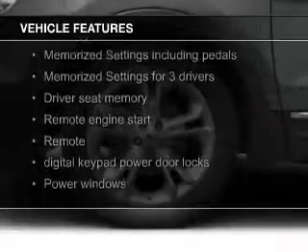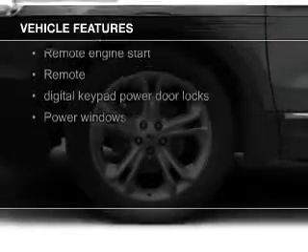leather seats, heated seats, power folding mirrors, Bluetooth connectivity, and Ford Sync voice activation,